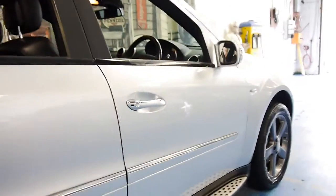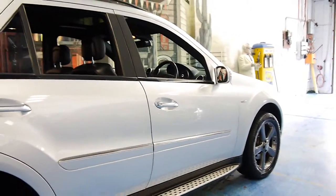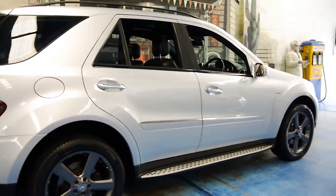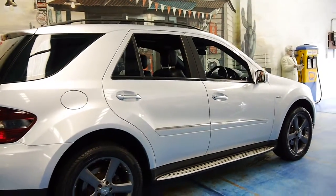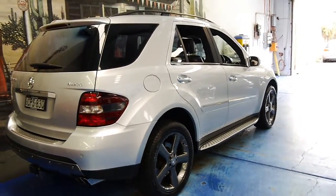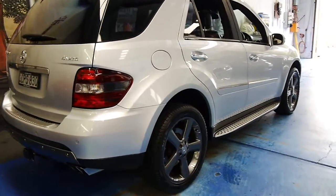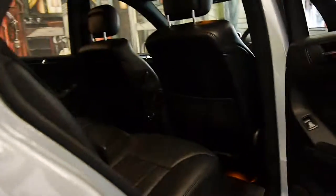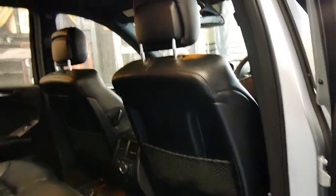It's Zircon Silver in colour and the condition is very good — in fact, it's one of the better ML320 vehicles we've seen. It's got front and rear parking sensors and a reverse camera, and four near-new Pirelli tyres.